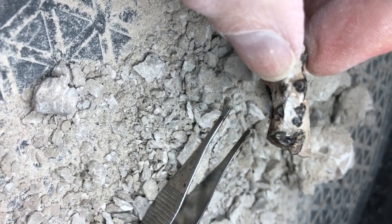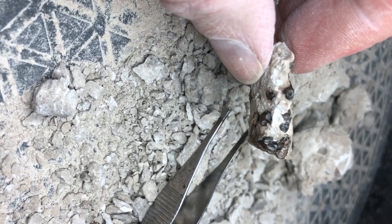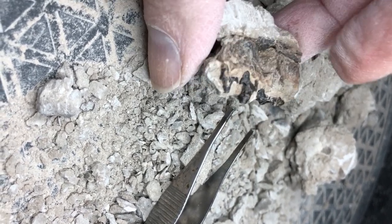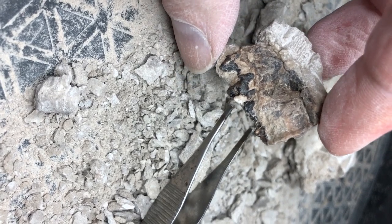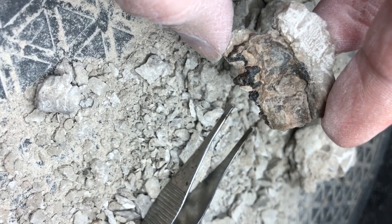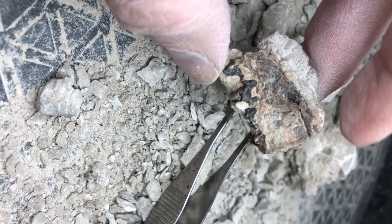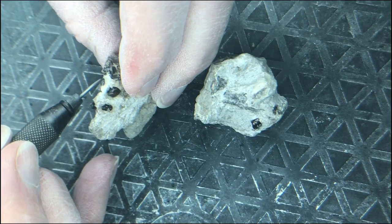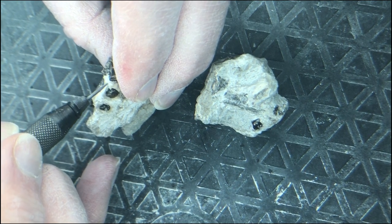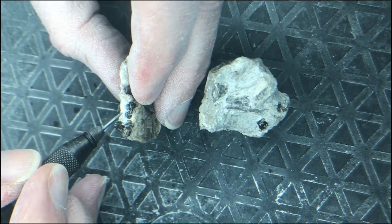It's nerve-wracking to prep these things out because the enamel that makes that shiny black surface tends to want to pop out really easily. So getting this all prepped takes a lot of time. You can see I have a crack right through there and keep having to reinforce it, hoping to keep this together. I start to use my tiny pneumatic micro jack and try to be more careful going forward with the preparation of this maxilla bone.